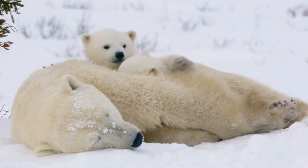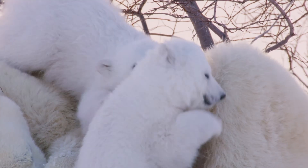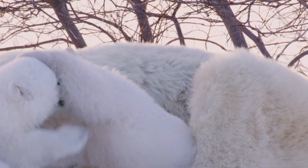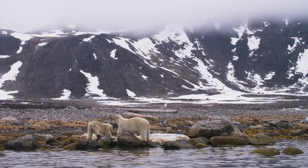Growth and Development: Cubs stay with their mother for about 2 years, learning essential survival skills like hunting and navigating the sea ice. This time is crucial for developing the skills needed to find food and avoid danger.